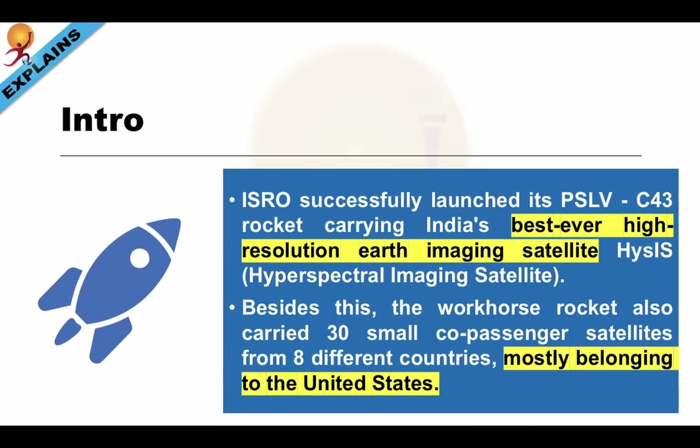ISRO successfully launched its PSLV C-43 rocket, carrying India's best-ever high-resolution Earth-Imaging Satellite, HysIS — a short form for Hyperspectral Imaging Satellite. Besides this, the workhorse rocket also carried 30 small co-passenger satellites from 8 different countries, mostly belonging to the United States.